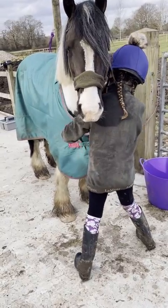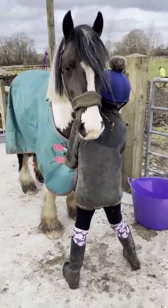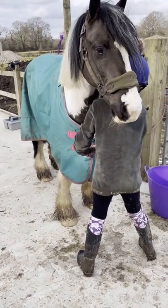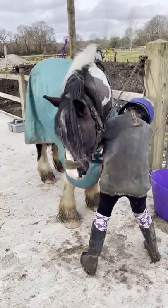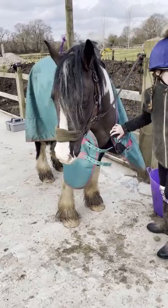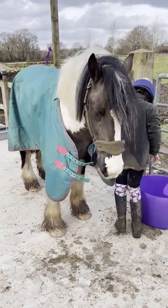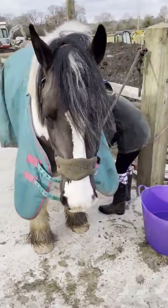We've got Teddy out of his stable because of the building — the sandstone work, like getting it ready. We'll have to take him the other way, which is a lot harder, because all of the plants and stuff are over there and he's going to go through them.